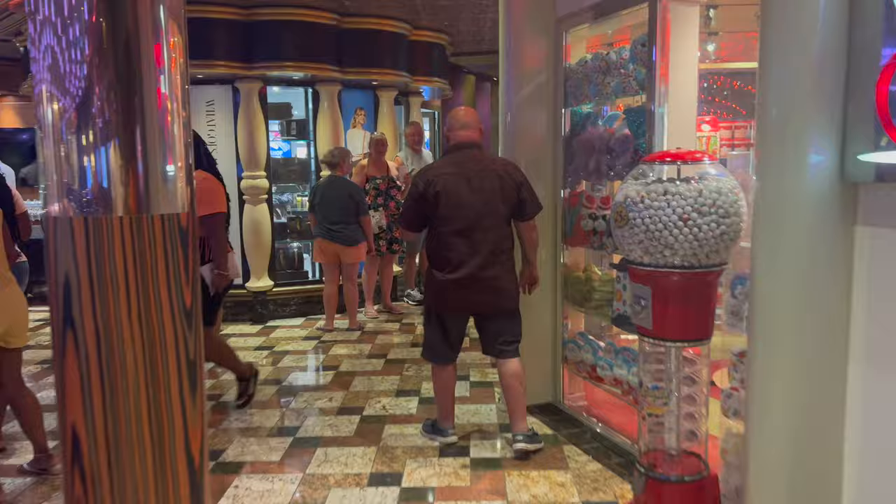Making our way next to the Fun Shops, you have Cherry on Top, which is your pay-by-the-ounce candy store on Carnival. A great place to take your kids, or if you have a sweet tooth, just get your fill.